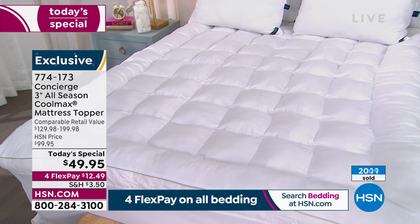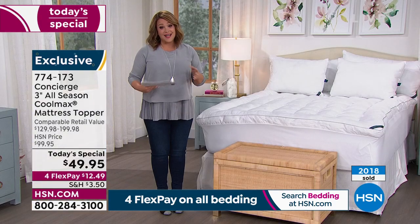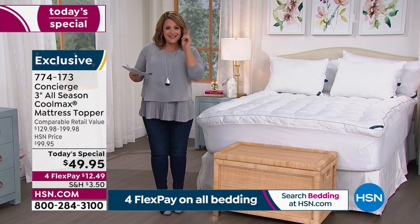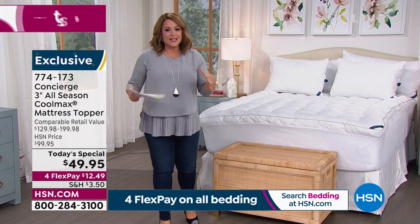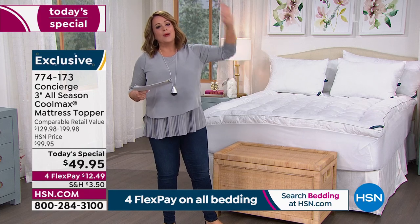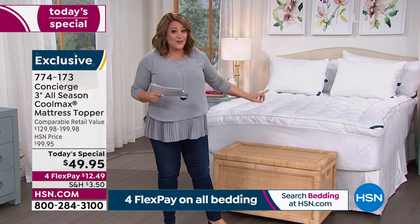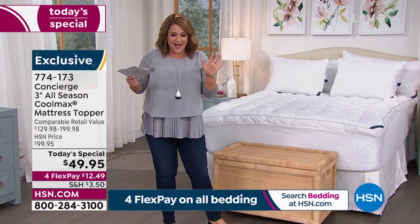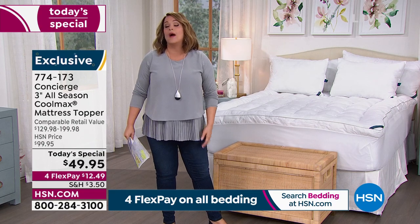Over 2,000 are now gone. Item 774-173, with about 600 of you in the ordering process right now. All sizes — twin, twin XL, full, queen, king, California king — same price, and that price goes away tonight at midnight. Concierge Collection is my most trusted brand — practically everything in my linen closet is Concierge Collection. Try it with shopping confidence, and remember you have 30 days: sleep in it, and if you don't love it, send it back, no questions asked.